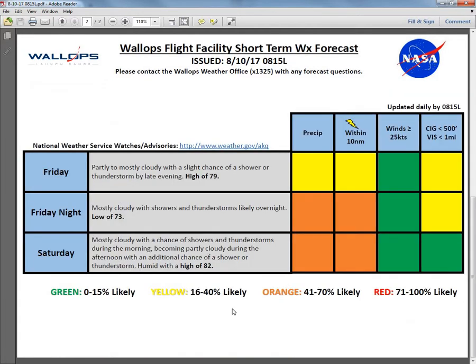Looking at the extended outlook for Friday into Saturday, the very nice weather we've had the last few days will deteriorate into some unsettled conditions, especially Friday night into Saturday. For Friday, we'll have partly to mostly cloudy skies, a slight chance of a shower or thunderstorm by late evening, and a high of 79 degrees. It will be more humid by Friday afternoon. By Friday evening we could see some low clouds coming into the region, so we have a yellow for precipitation, lightning, and ceilings below 500 feet. For Friday night, showers and thunderstorms are likely during the overnight period as that boundary from the Gulf Stream moves back into our region, along with an upper-level disturbance — orange for precip and lightning, yellow for ceilings below 500 feet.